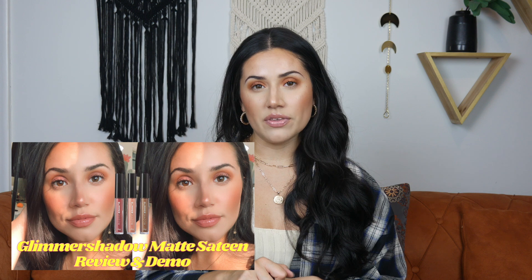I figured we would start off with makeup. I picked up quite a bit of makeup as well as skincare and a lot of new things. I'm going to start off with our glimmer shadows. I have a whole review on our new glimmer shadows — they're in the matte sateen finish. We came out with six new shades and they are gorgeous, perfect for everyday wear. I've really been gravitating towards the Pink Sapphire shade, which surprised me because I've never been one to really wear pink on the lids.